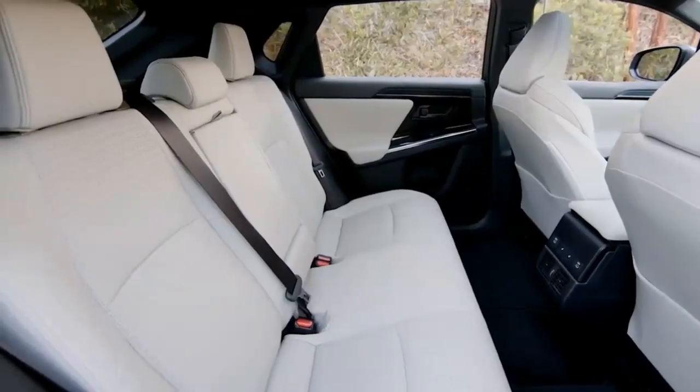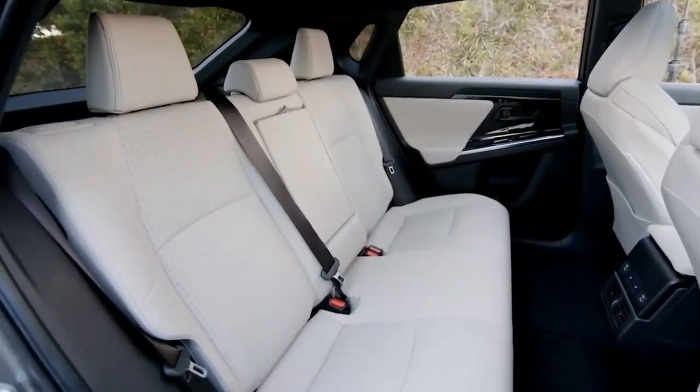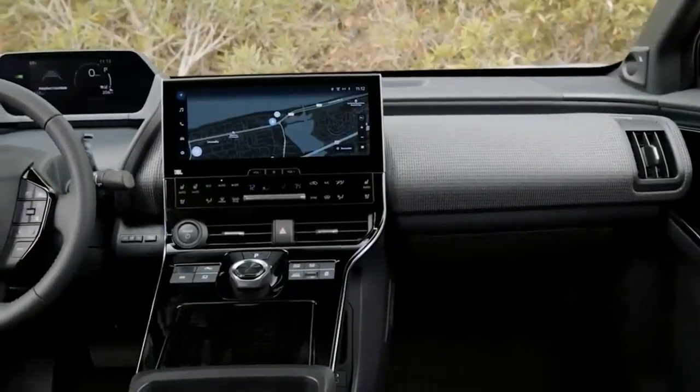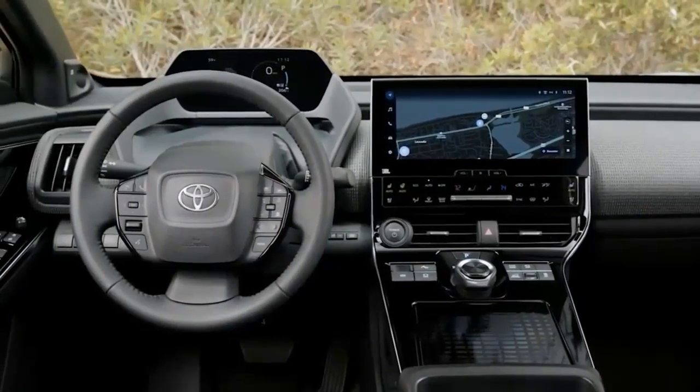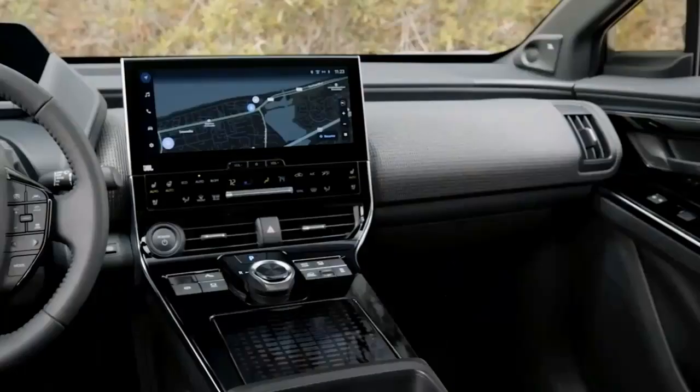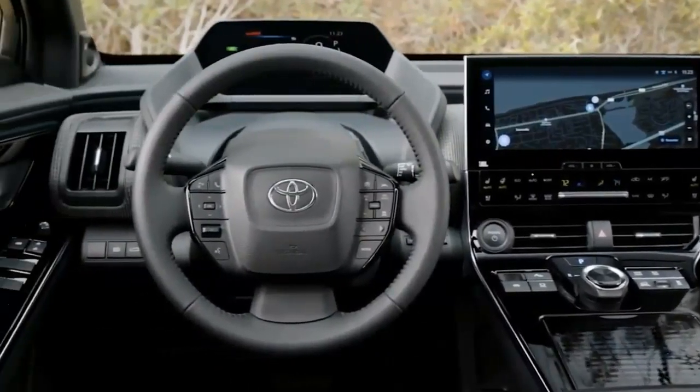While Toyota introduces the BZ4X, Subaru will offer a related model called the Solterra. Both vehicles sit on the ETNGA platform jointly developed by the two automakers. This isn't the first time the two companies have worked together — with the Subaru BRZ and Toyota GR86 sports cars, both models are mechanically related but have unique touches that set them apart.